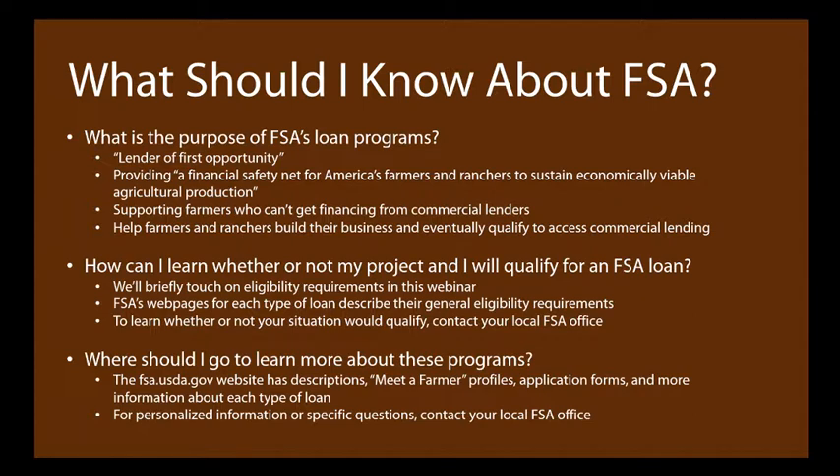The first big question is what exactly is FSA? FSA stands for the Farm Service Agency. They have a host of different programs including Organic Certification Cost Share, the Conservation Reserve Program, also known as CRP. They do crop reporting, and they have quite a few different loan programs. Those loan programs are what we're going to be focusing on today. FSA is considered the lender of first opportunity. That means if you've had a hard time getting commercial lending from a bank or a credit union for your farm project, FSA might be a good fit for you.